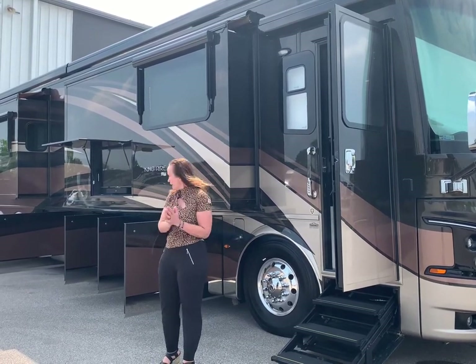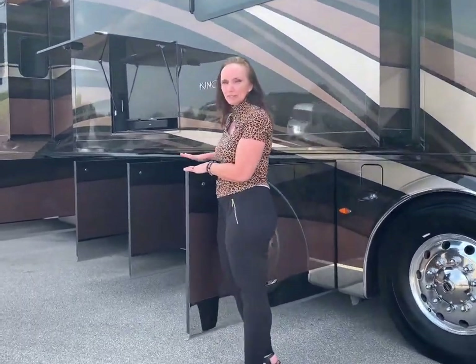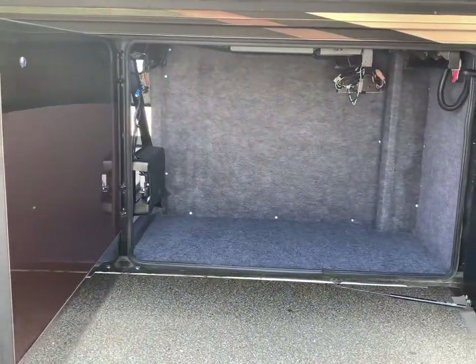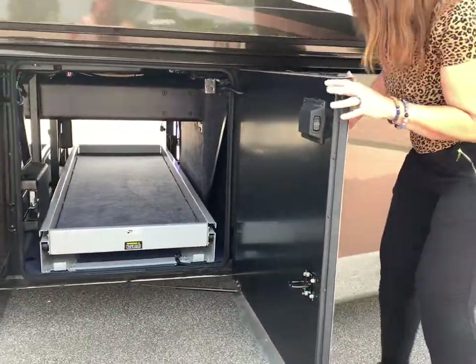Once again, my name is Deborah. I want to show you real quick on this particular one — you've got quite a bit of storage right here in this front bay. So obviously as you're going down the road, there'll be tons of room for guitars or luggage or whatever you need.